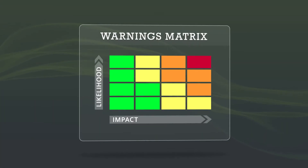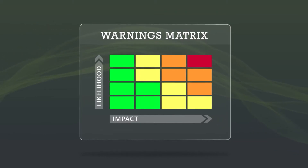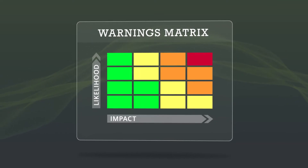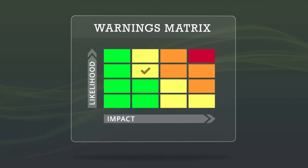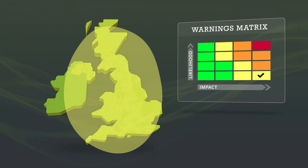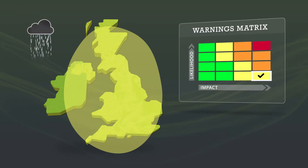The National Severe Weather Warning Service is a world-leading impact-based warning service, combining the level of impact the weather is expected to have and the likelihood of those impacts occurring. It's important to understand how the matrix works so you can take the appropriate action as a responder. With the colour coding linked to both likelihood and impacts, it's essential to check the position of the tick in the matrix on every warning. Just because a warning is yellow, it doesn't mean it can be ignored — it could predict a potential high-impact event but with a very low likelihood, such as a damaging storm on an uncertain track.